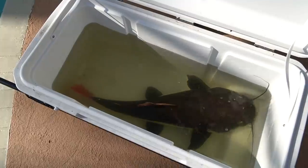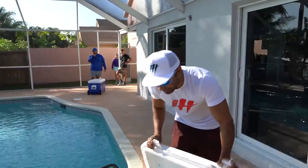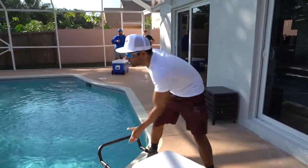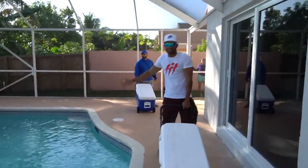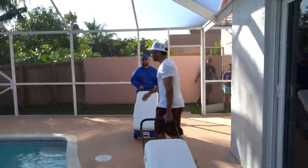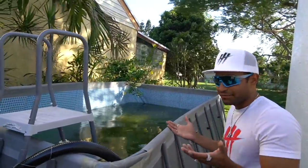All right guys, it's time to get this giant red-tail catfish into its new pond. Just kidding — we're going to take it over to my mom's pond with lake water, not chlorinated water. It's been a long time since we took you guys over to the pond, although it's bitten every day for me.